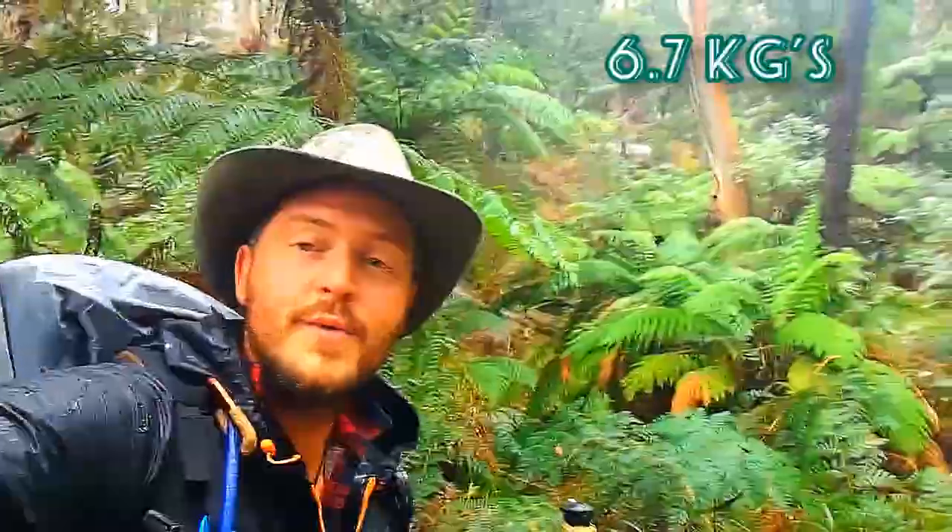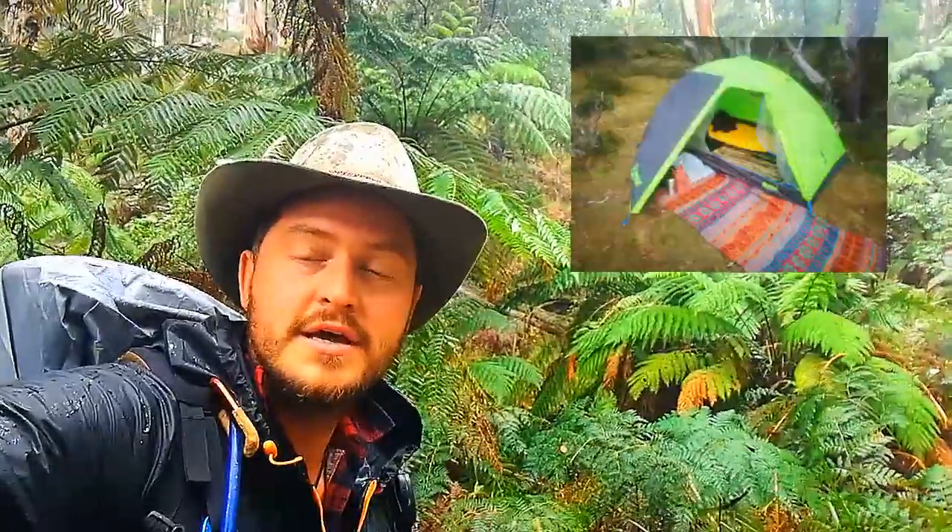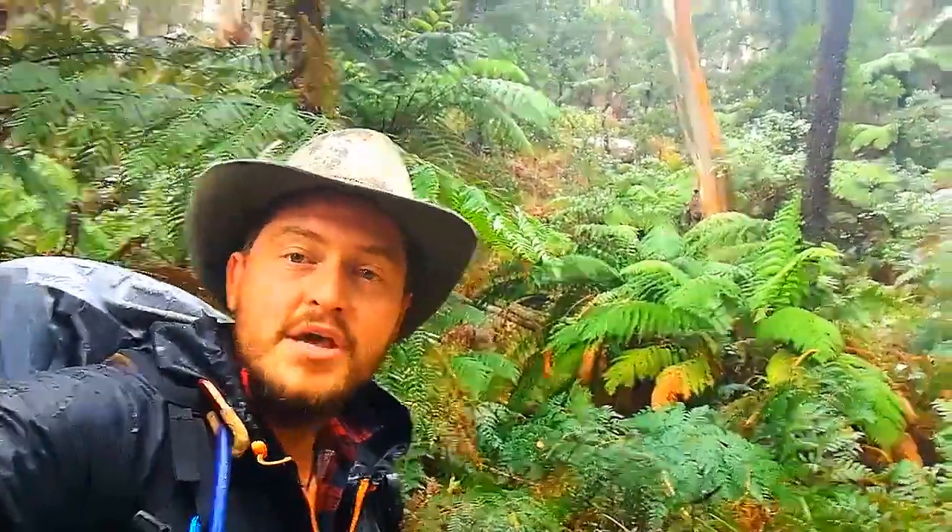Hello and welcome back to another Healing Hikes adventure for this week. Last time we did an overnight hike, we did Mount Feathertop and I did a gear loadout there as well, showing you how everything in my pack only weighs 6.7 kilos. Tonight I'll go through it briefly and show you the contents and pack measurements. Last time we also did the Redwood Forest in Warburton.